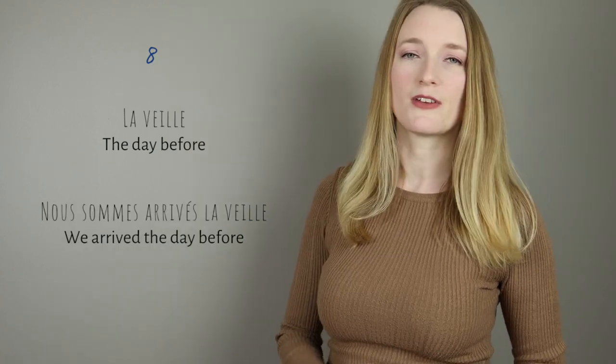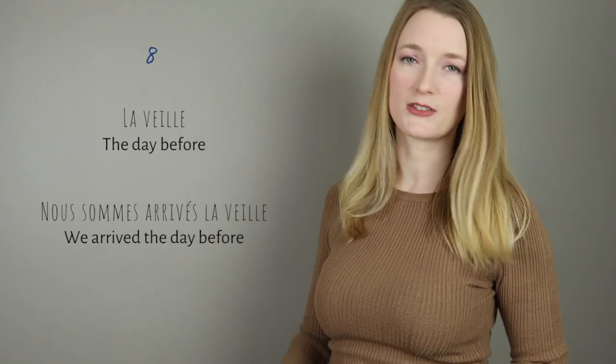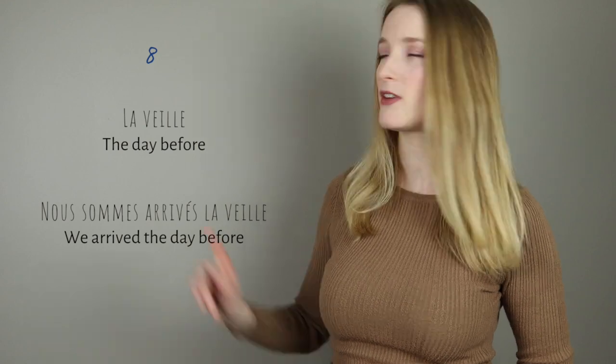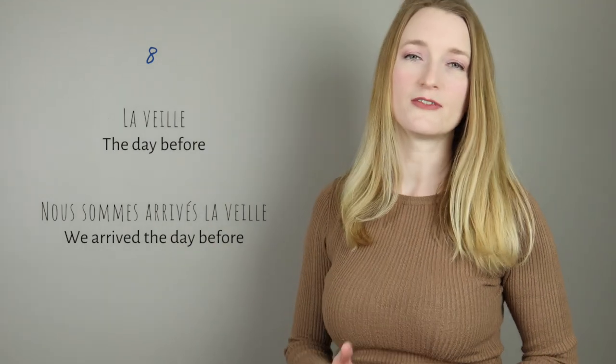Numéro 8: la veille — the day before. Nous sommes arrivés la veille. Remember, EI makes the sound A — la veille.